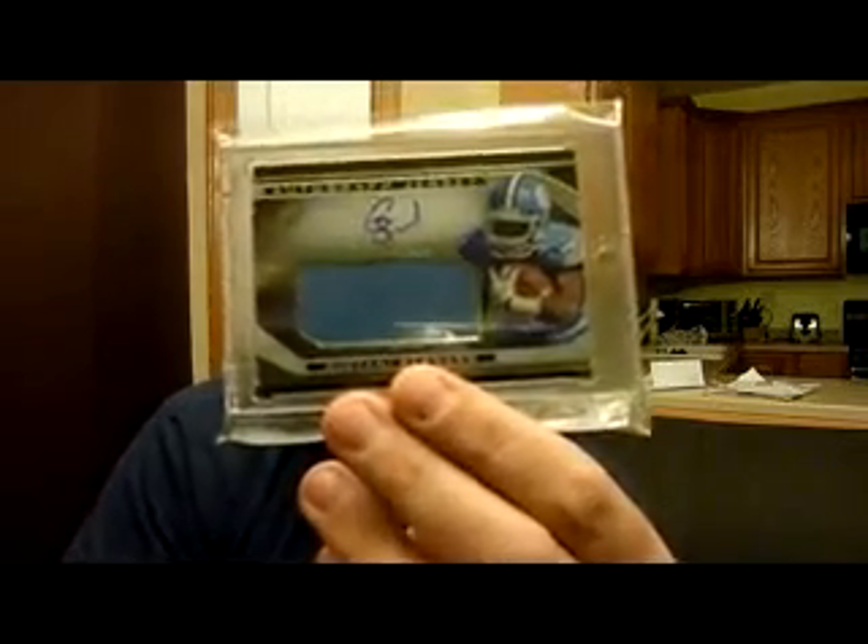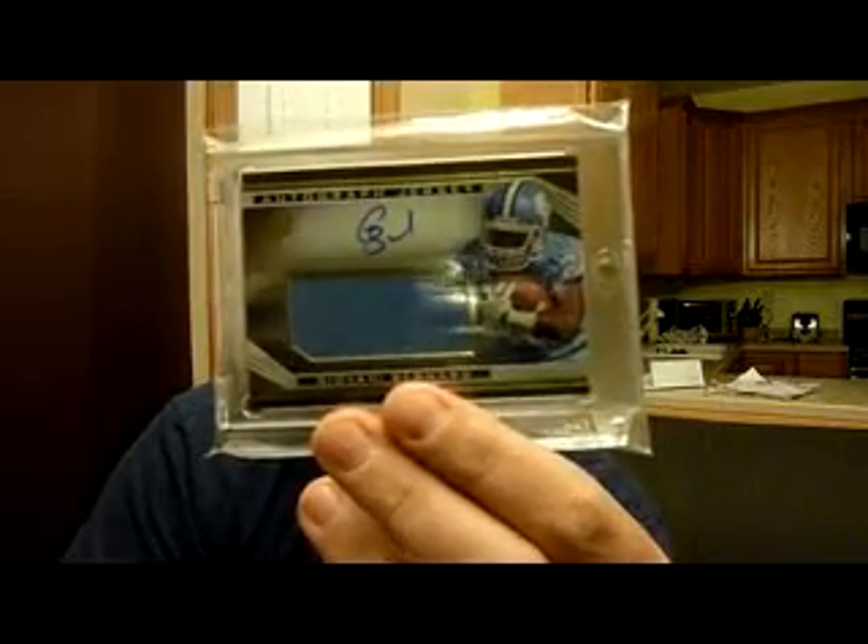I got a good steal on this. This is from 2013 SPX, rookie jersey auto — rookie fake jersey auto — number 475, Giovanni Bernard. That's pretty cool. I got that for less than $10. I think those go for a decent amount more than that.